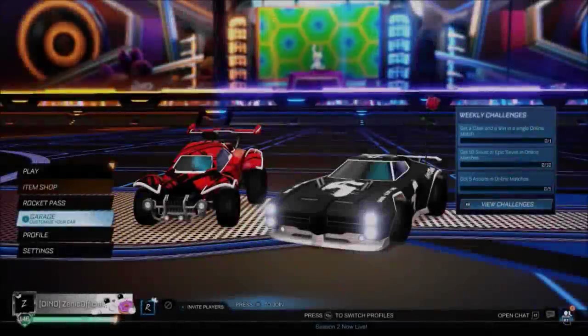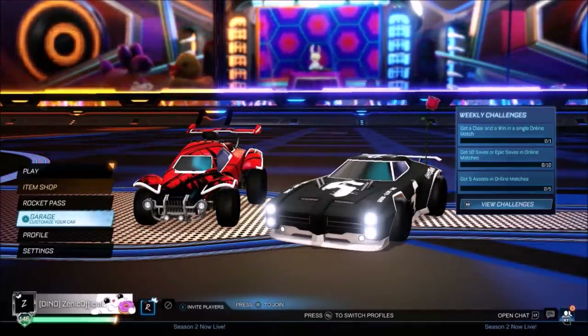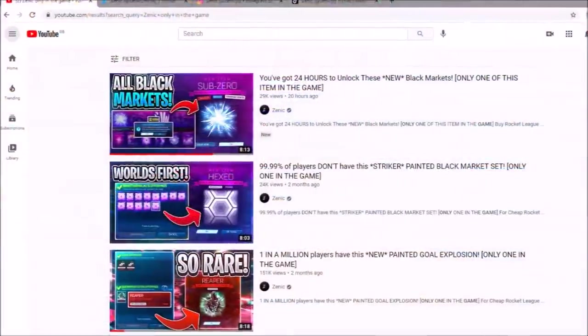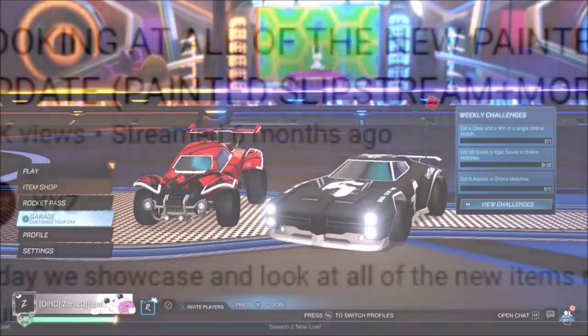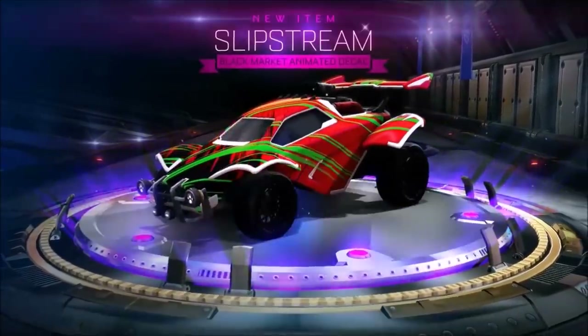Welcome back to the channel once again. I hope you're having a fantastic and safe day as always. I can't even believe my eyes — someone has got himself one of these painted Slipstreams. I've made a few videos in the past of rare items, but this is a whole other level, as the Slipstreams have been available for over 6 months now, and finally a black has emerged from a crate. It's absolutely crazy.